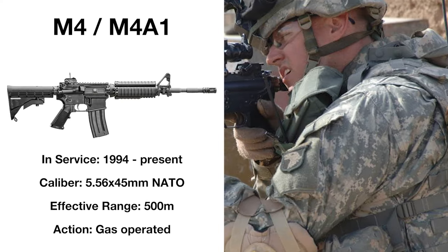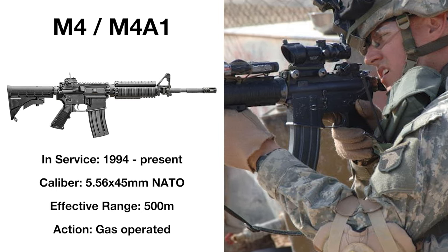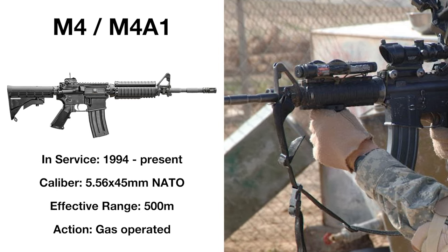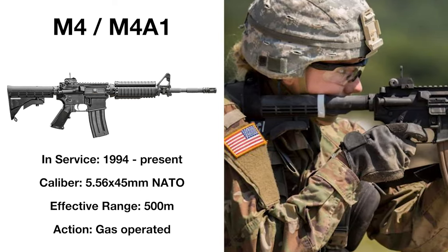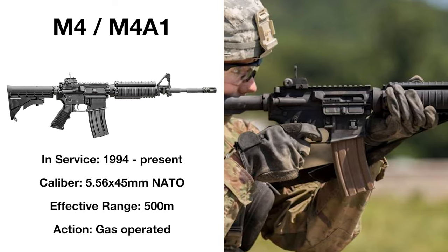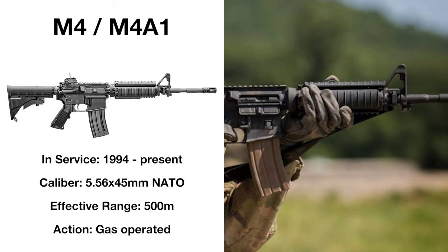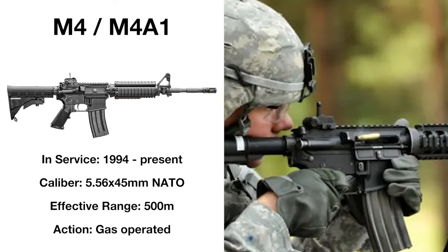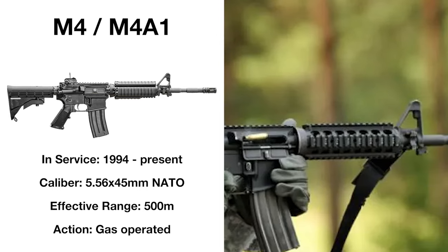Adopted in 1994, the M4 is a carbine variant of the M16A2, differing in its shorter barrel, adjustable stock, detachable carrying handle, and Picatinny rails for scopes and other accessories. The M4A1 would be adopted alongside the M4, the A1 having a heavier and more durable barrel, along with a more consistent trigger pull and full automatic capability. These two carbine designs became the standard issue rifles of the US armed forces along with the M16A2, and later M16A4, serving through until today.